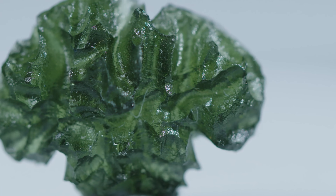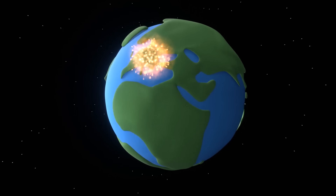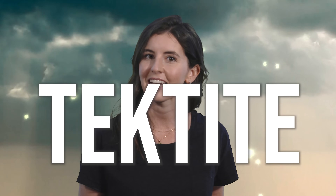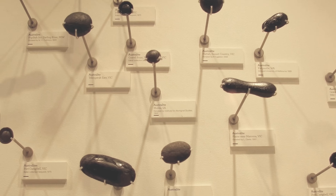Moldavite is pretty popular these days and it's easy to see why. The alluring green color, the amorphous shapes, and that explosive backstory make for a desirable gemstone. Moldavite is a type of tektite, but they're not the only ones out there. Today we want to show some love to some of the other lesser-known tektites.